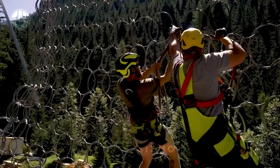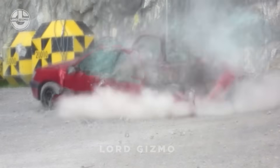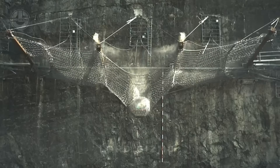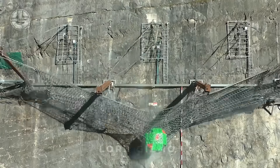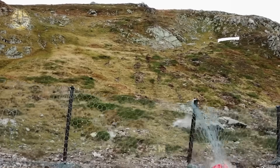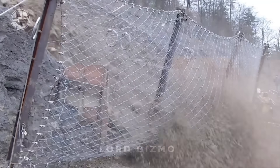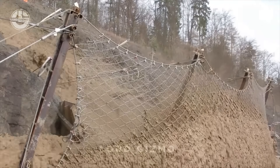Ever driven past those rockfall safety nets and thought, there's no way those flimsy things can stop falling debris? Well, meet Geobrug Rockfall Protection. It is the superhero of safety nets, built with high-tensile steel wire to stop even the heaviest debris. Designed for roads, trails, and construction sites, these engineered barriers absorb impacts that ordinary nets can't handle.